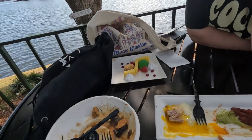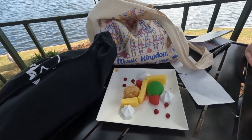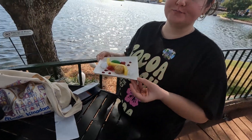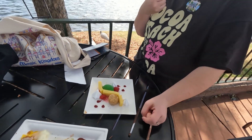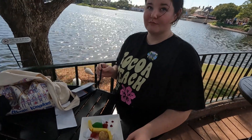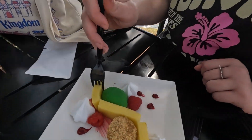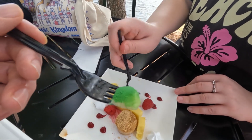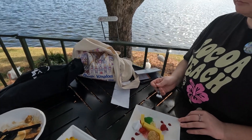And now we're about to try our last deconstructed item — the deconstructed key lime pie. It said the key lime curd was flexible, but it's clearly not. I don't feel like you're being very flexible with the rating.